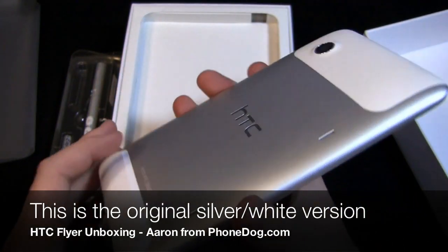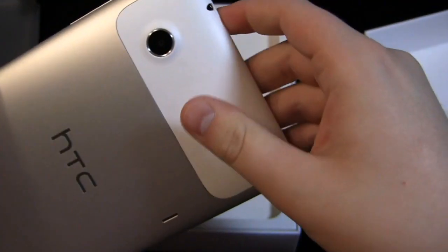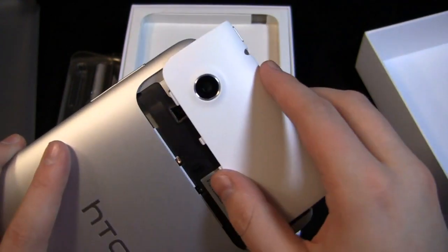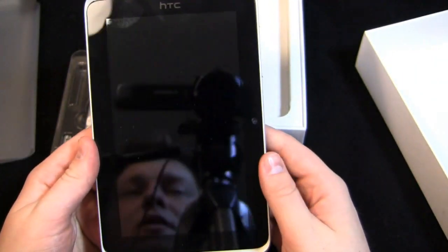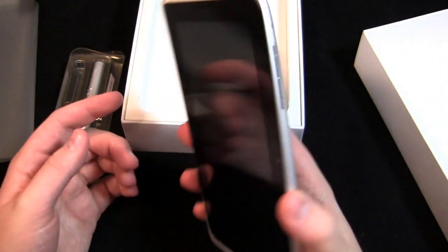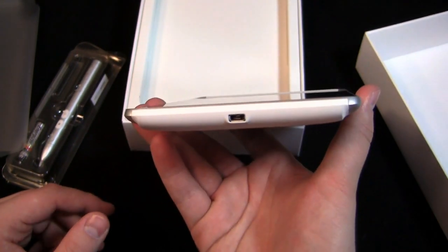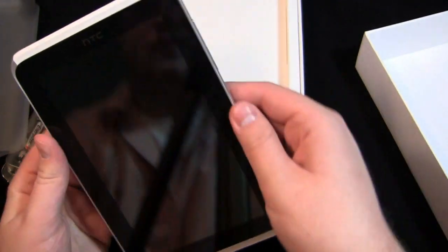This is the white version. If you remember the Evo View — the Flyer coming to Sprint — it's a dark gray. This is the original Mobile World Congress-looking tablet that's silver and white. You have your microSD card slot up here. While you have 16 gigabytes of storage, you can expand that via the microSD card slot. All in all, a great-looking tablet — it feels good. The unibody metal construction is definitely nice, and even though parts are plastic, it goes well with the overall aesthetic. No camera flash. You have a 3.5mm headphone jack at the top with a power button, volume rocker, and micro-USB charging port — it's a custom HTC one. Your front-facing camera is over here.